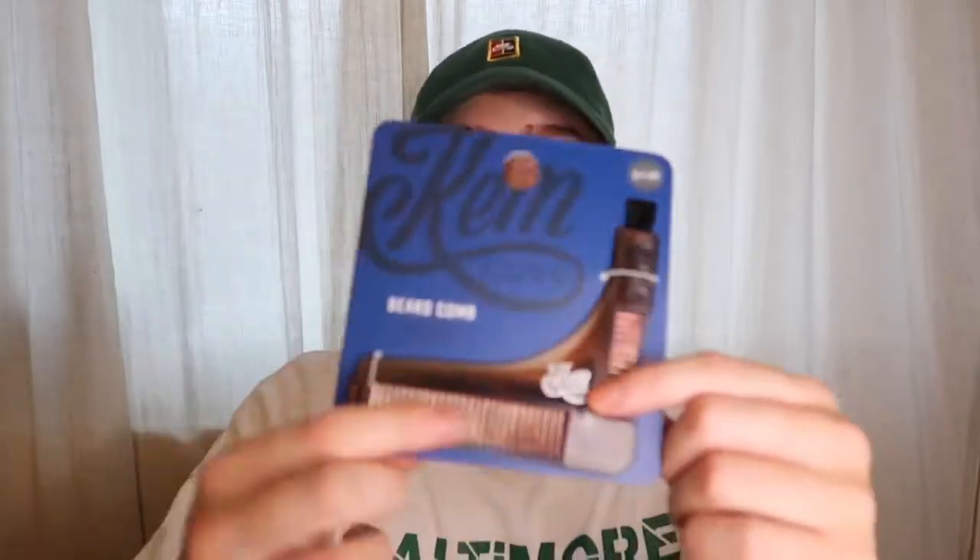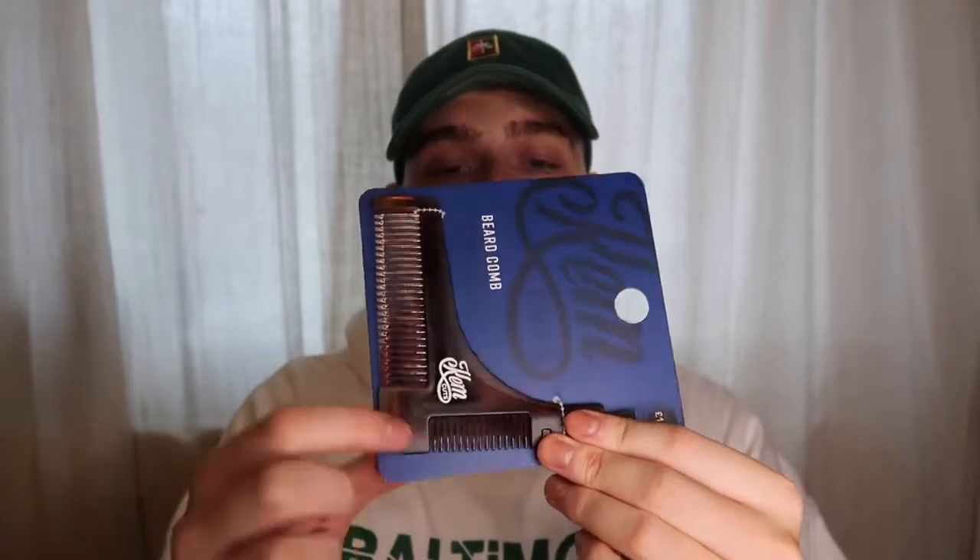Next thing I picked up is a beard comb — I need to invest in my beard a little bit more because it gets a little bit rough and it'd be good to brush it daily just to keep it smart. You've got this side for the comb, and also a little brush — maybe for the moustache. This is one quid. Can't go wrong — literally putting out such good quality stuff at dead cheap prices.